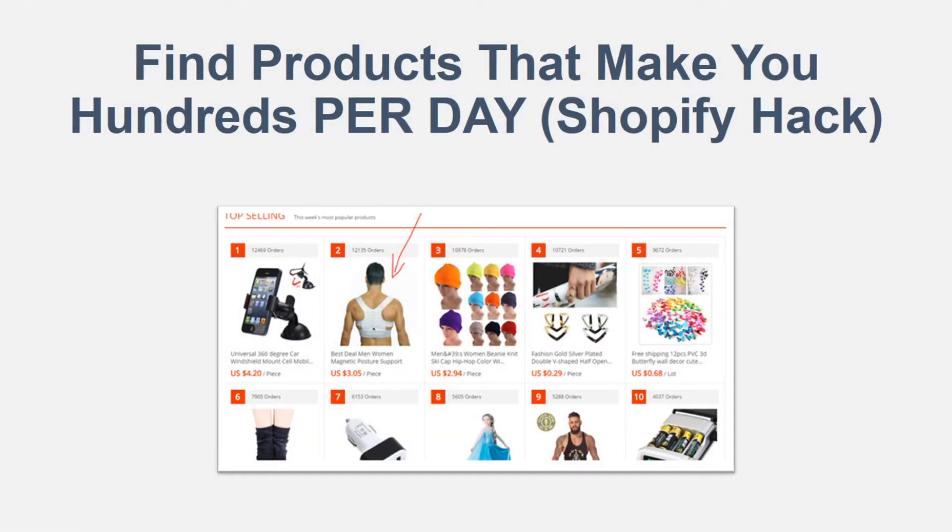Hey, what's up guys? It's Online Money 24-7 and today we're going to be talking about how to find products that make you hundreds per day. This is a Shopify dropshipping hack we are going to be looking at today on how to find those AliExpress products that are going to be able to make you that money.